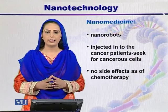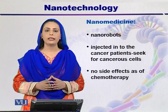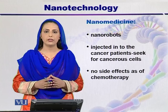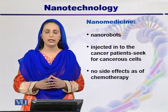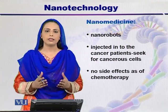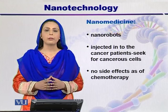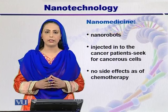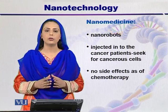Nanomedicine is a branch of medical sciences that is progressing day by day because of nanorobots. These are nanoparticles, devices, and systems developed by researchers. These nanorobots are helpful in treating cancer patients. As you know, if cancer patients receive chemotherapy, there are many side effects such as hair loss, fatigue, and nausea. But these nanorobots are helpful in treating cancer patients without these side effects, because chemotherapy not only kills the cancer cells but also kills the normal cells.